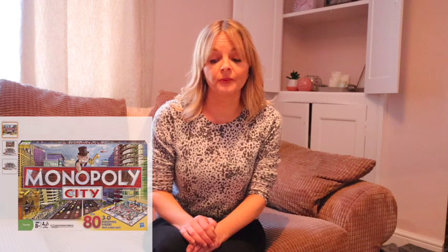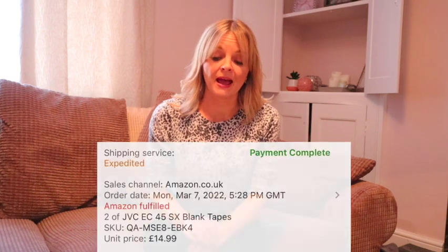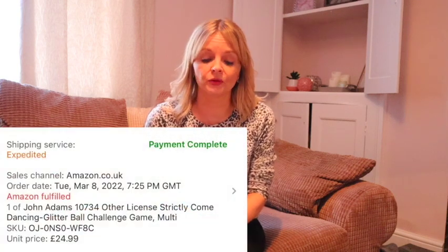A second hand Monopoly City cost £5.99 from an Oxfam and that sold for £29.64. I picked up four JVC blank tapes for £1 each from a charity shop and they all sold for £14.99. The Strictly Glitter Ball Challenge — these were new, they cost £9 each and they've sold for £24.99.